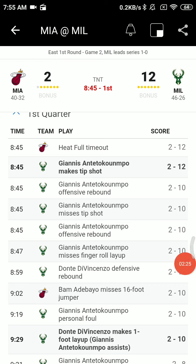At the 8:45 mark, it's 12-2, Milwaukee leads Miami on your Miami Heat Basketball Network.